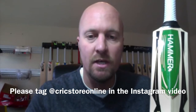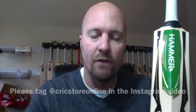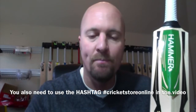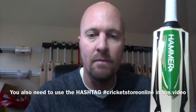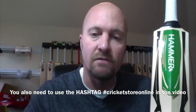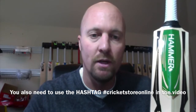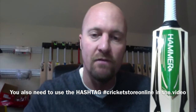Then head to the Cricket Store Online Facebook page and you'll see there's a button just under the cover photo called Short Stack. Click on that button and fill out the form, and by doing that you'll be able to import your Instagram video to the Cricket Store Online page and vote for the best videos. The video with the most votes is going to win, and there are actually three bats up for grabs, so the top three videos will win.